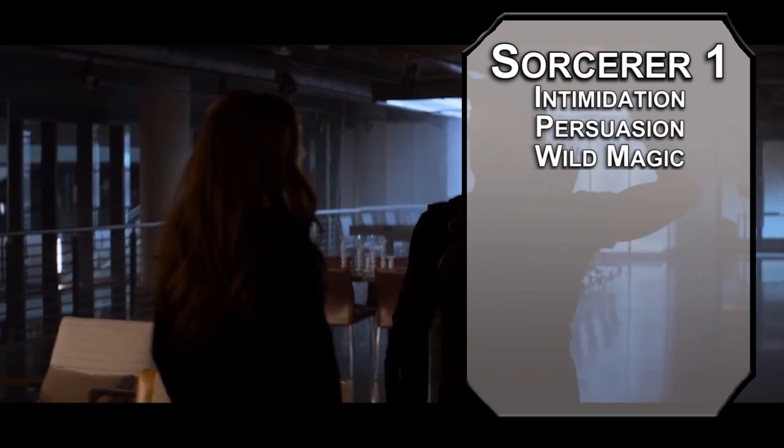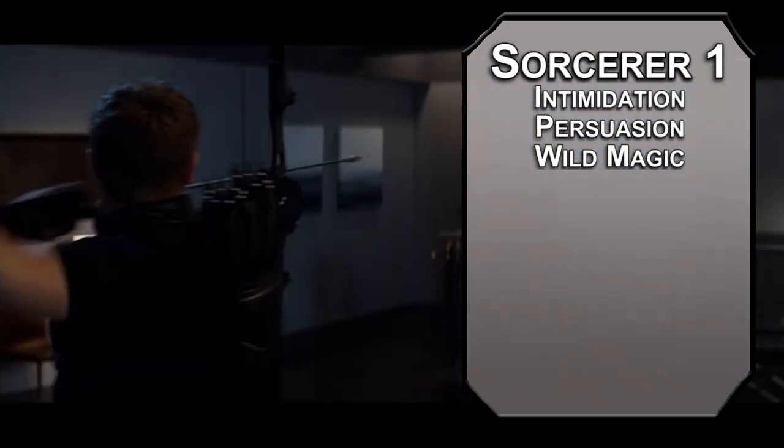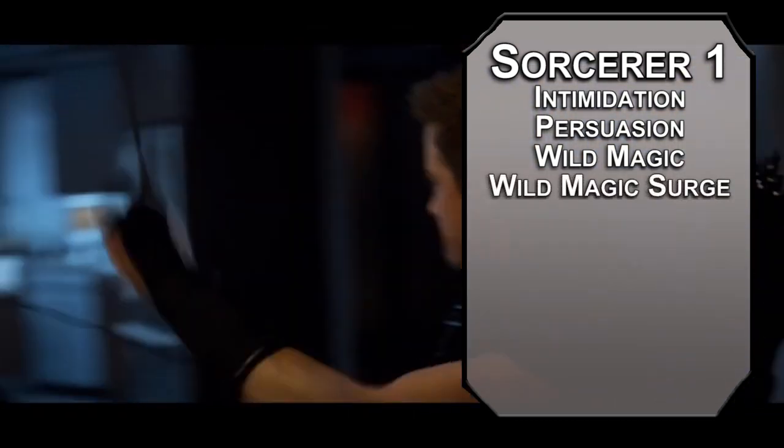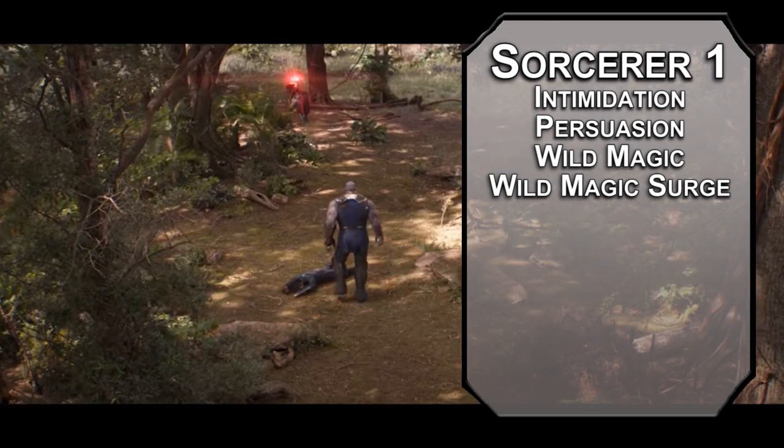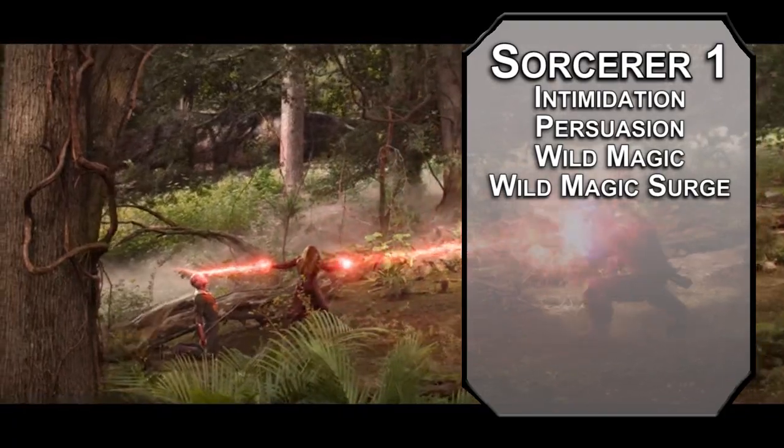You get to pick a subclass right away, and for the full chaotic feel, choose Wild Magic as your option. This means that you were born with uncontrolled, reality-warping magic pumping through your veins. You get Wild Magic Surge, which means that after you cast a spell of first level or higher, your DM can have you roll a d20. On a 1, you go to the Wild Magic table.